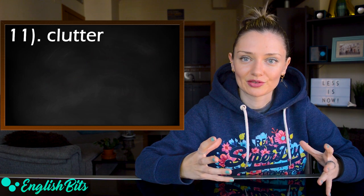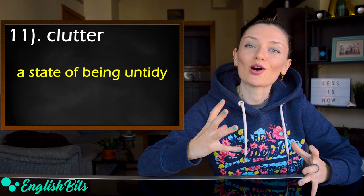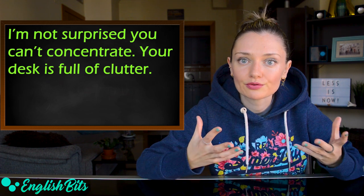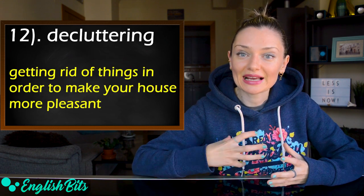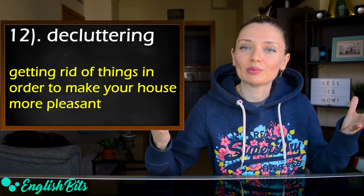Number nine: stuffitis — a made-up word that means a new disease that is a result of owning too much stuff. Number ten: storage rental — a space you rent to keep your stuff. Number eleven: clutter — a key word meaning a state of being untidy. For example, I'm not surprised you can't concentrate — your desk is full of clutter. And last but not least, number twelve: decluttering — getting rid of things in order to make your house more pleasant.